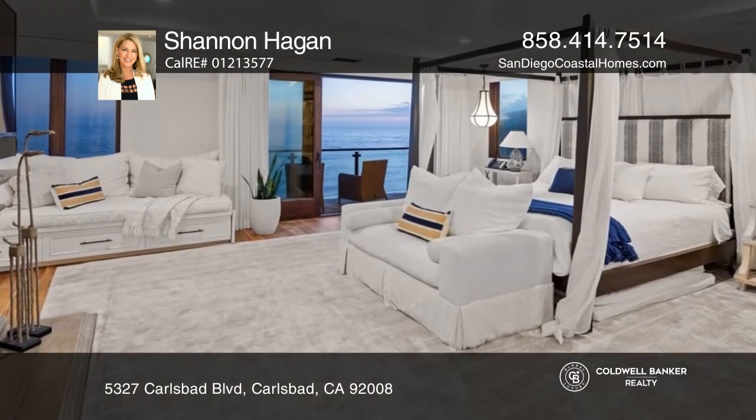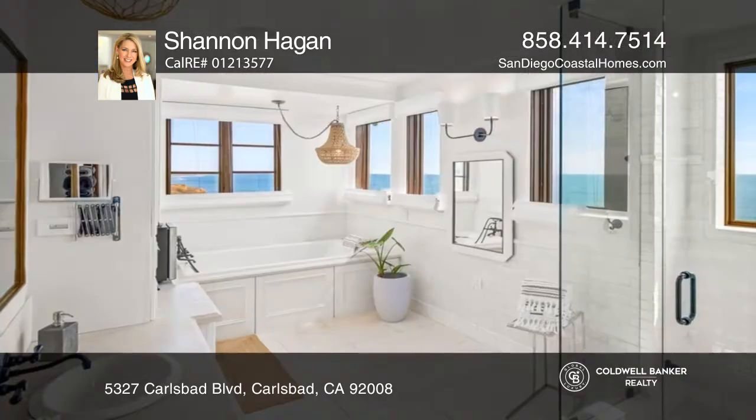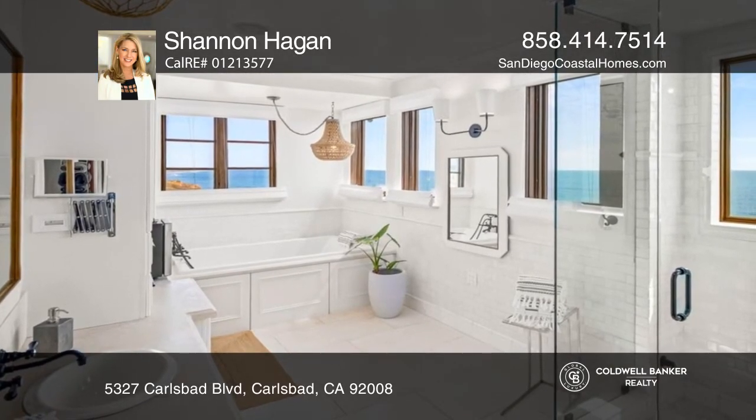Additional highlights include five bedrooms, an office, a wine cellar, a home theater, and a state-of-the-art elevator.